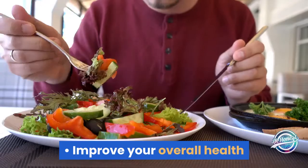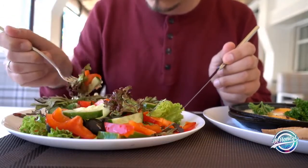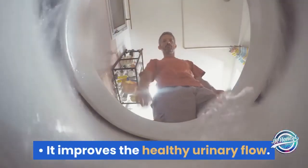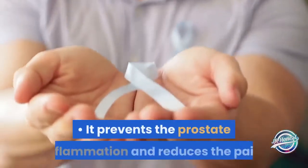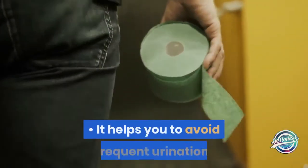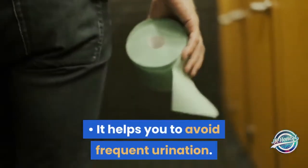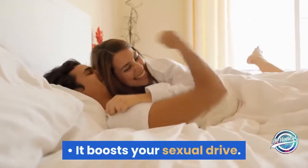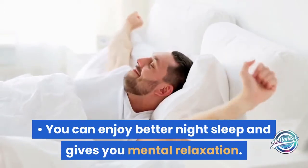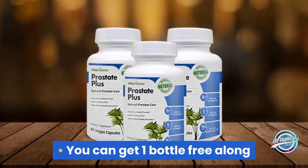Benefits of Prostate Plus: it gives excellent support to improve your prostate health and overall health when consumed with your diet regularly. It improves healthy urinary flow, prevents prostate inflammation, and reduces pain. It helps you avoid frequent urination, boosts your sexual drive, helps you enjoy better night sleep, and gives you mental relaxation.